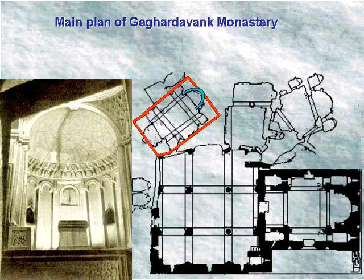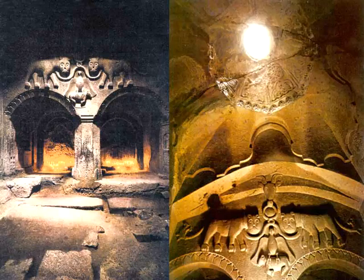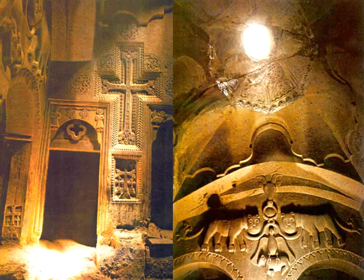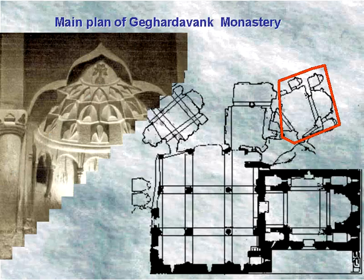At the northern wall there is a central pillar carved from rock which divides the hall into two arched areas. The arches have bas-reliefs depicting leashed lions, which is the emblem of the Prosian princes. There is a very exquisite cross sculpture at the entrance of the church.